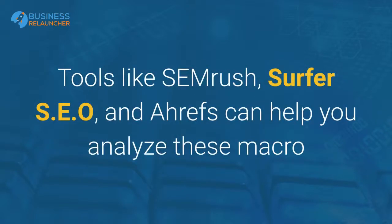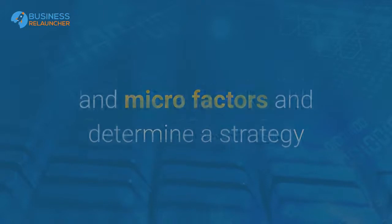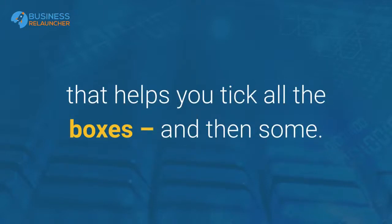Tools like SEMrush, Surfer SEO, and Ahrefs can help you analyze these macro and micro factors and determine a strategy that helps you tick all the boxes, and then some.